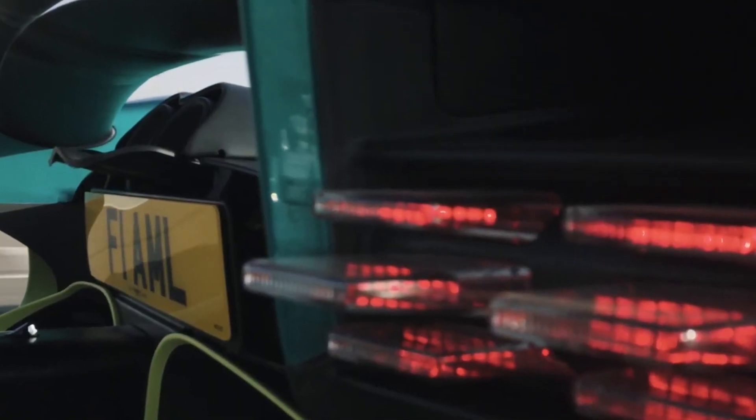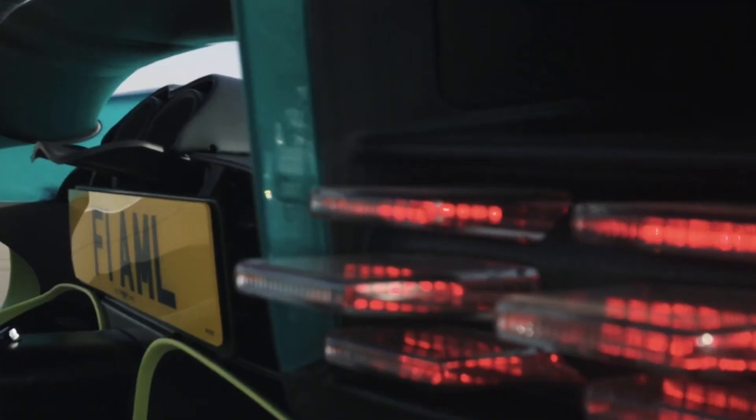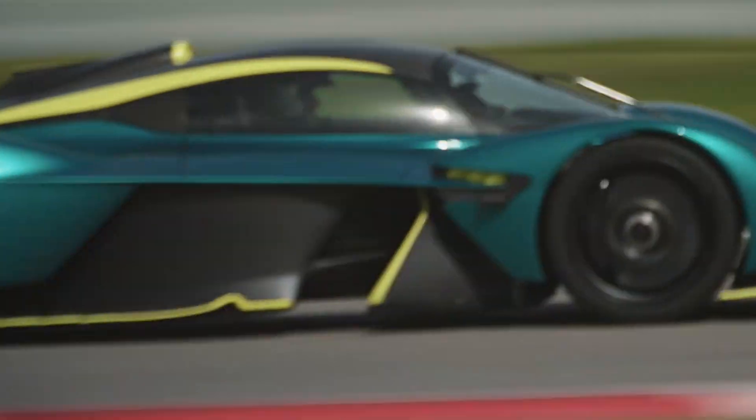Additionally, the Valkyrie's aerodynamic design, lightweight carbon fiber construction, and advanced suspension system contribute to its exceptional handling and performance on both road and track.